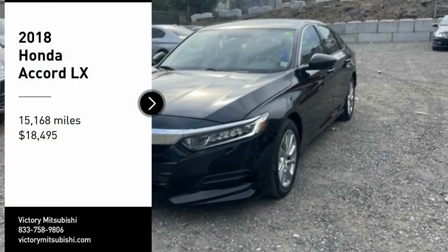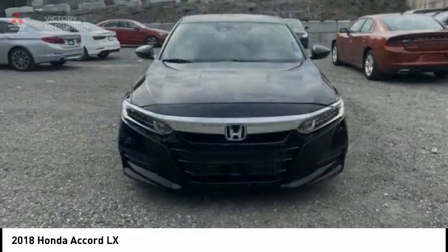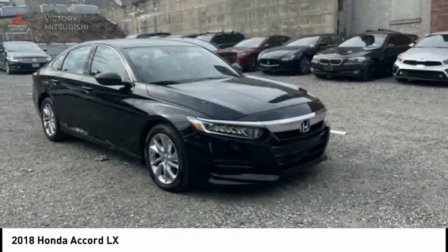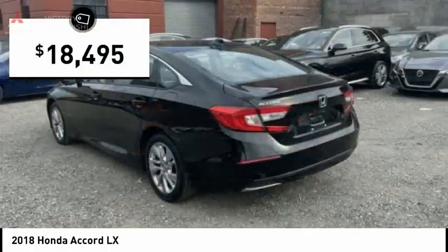Looking for the right vehicle? Check out the 2018 Accord — ingeniously simple, yet overflowing with luxury and technological creativity. All that and more in the Accord, and it is priced below $20,000.